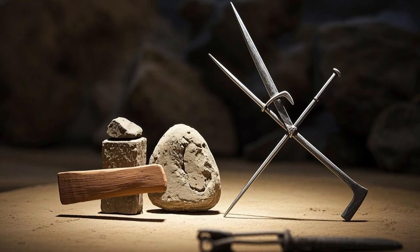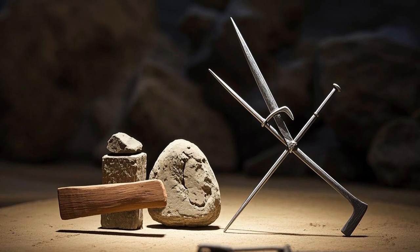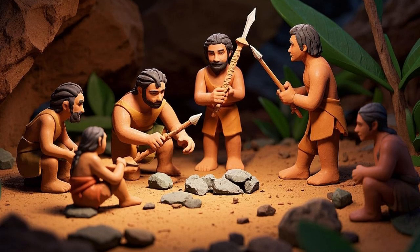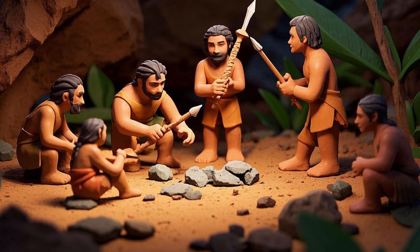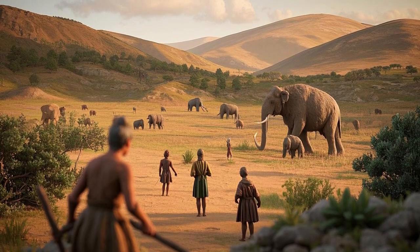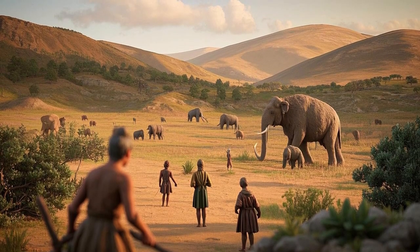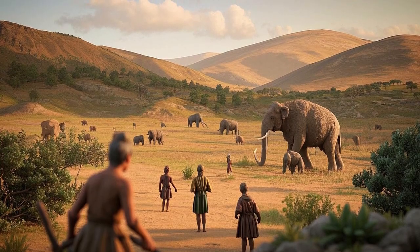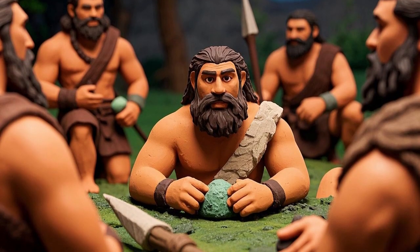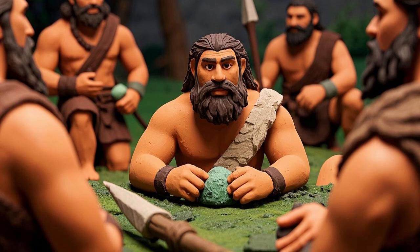Early humans didn't have guns, metal weapons, or modern traps. Instead, they used stone-tipped spears, teamwork, and clever strategies to hunt mammoths. They were skilled hunters who understood how mammoths moved, where they grazed, and how to set traps. But hunting a mammoth was never easy — it took planning, patience, and bravery.